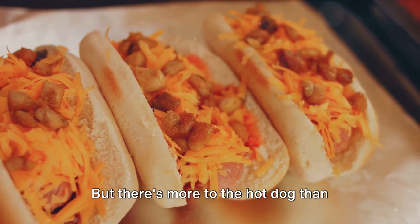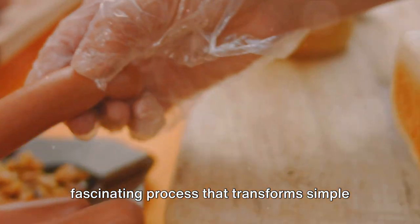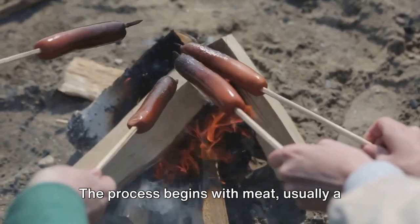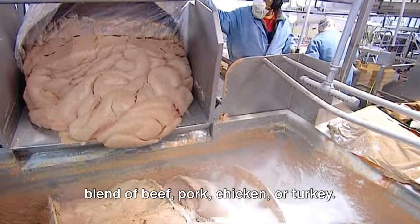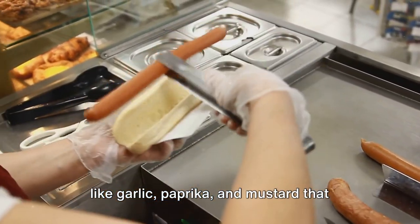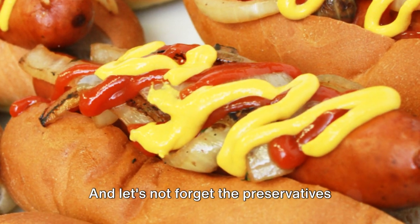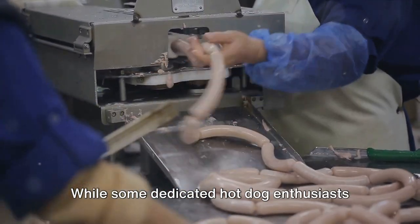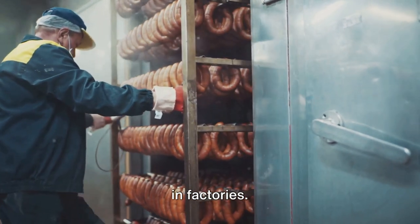But there's more to the hot dog than meets the eye. Behind each juicy, flavorful bite is a fascinating process that transforms simple ingredients into these beloved snacks. The process begins with meat, usually a blend of beef, pork, chicken, or turkey. This is combined with fat for richness and succulence, and a mix of flavorings like garlic, paprika, and mustard that give each hot dog its unique taste. And let's not forget the preservatives that ensure our hot dogs stay fresh and safe to eat. While some enthusiasts might whip up a batch at home, the vast majority of hot dogs we eat are produced in factories.